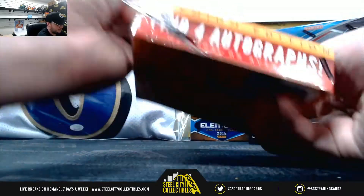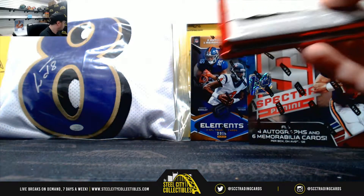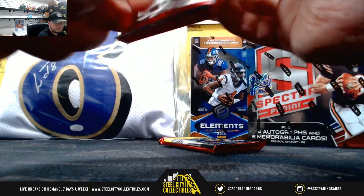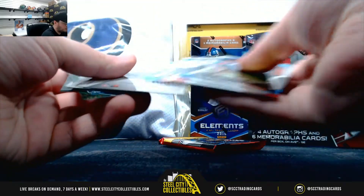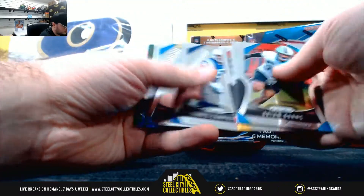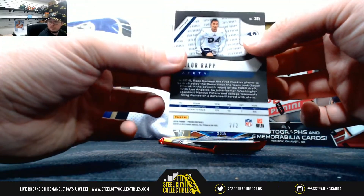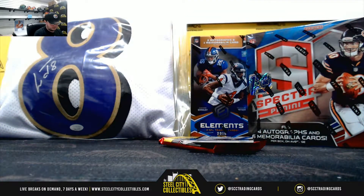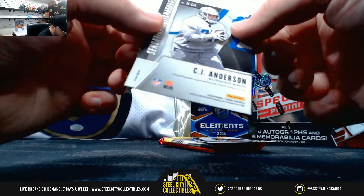2019 Prism first off the line. Taylor Rapp, number two of two. Sensational signatures, C.J. Anderson, number nine of twenty-five.